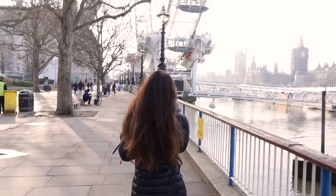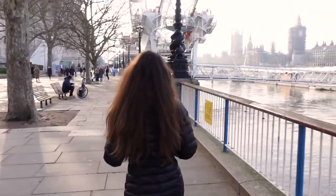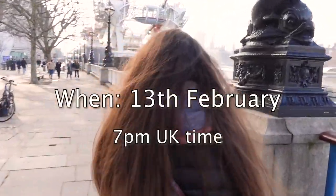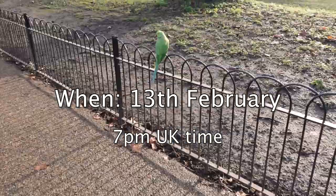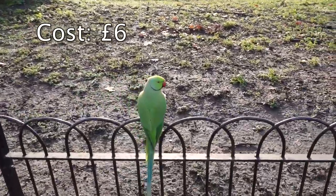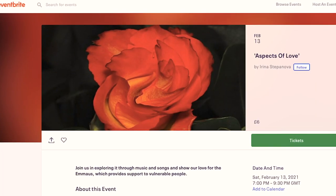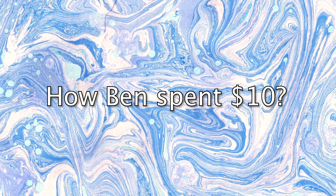Before we continue, I just want to share an online concert which my Russian teacher is organizing to support homeless people in Coventry. The concert will be on the 13th of February at 7pm UK time, and everyone can join as it will be online. It costs only six pounds — all details and the link to buy tickets will be in the description down below.